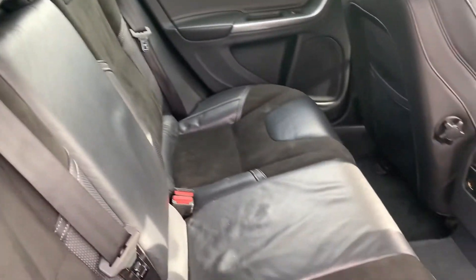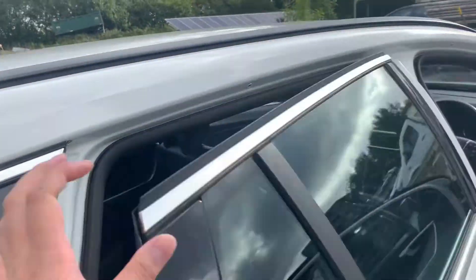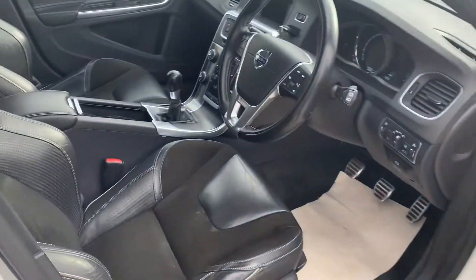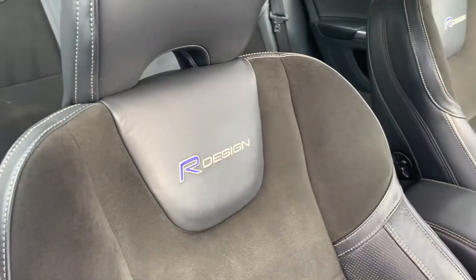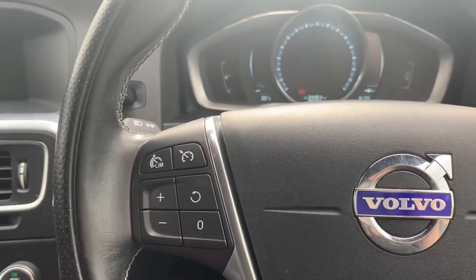Half leather Alcantara seats with white stitching, R Design stitched. Got a multifunctional steering wheel and cruise control.